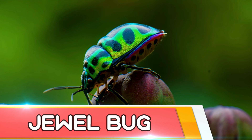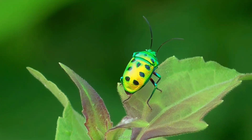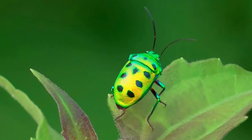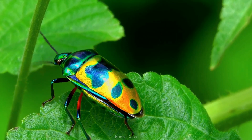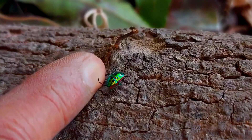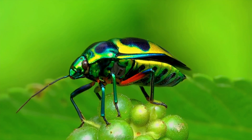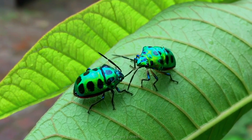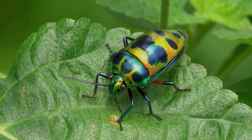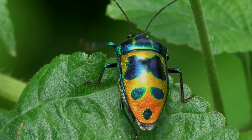Scutellaridae is a family of true bugs commonly known as jewel bugs or metallic shield bugs, due to their often brilliant coloration. Named after the Asian genus Scutellera, they are also known as shield-backed bugs due to the enlargement of the thoracic scutellum into a continuous shield over the abdomen and wings — a characteristic that distinguishes them from most other true bug families and may cause misidentification as beetles. The most conspicuous jewel bugs exhibit a wide range of iridescent metallic hues that change with the viewing angle. Some species display colors from multiple thin layers of pigmented chitin, which can change or become duller when specimens are dried, as the topmost chitinous layer becomes opaque and obscures the colors beneath.